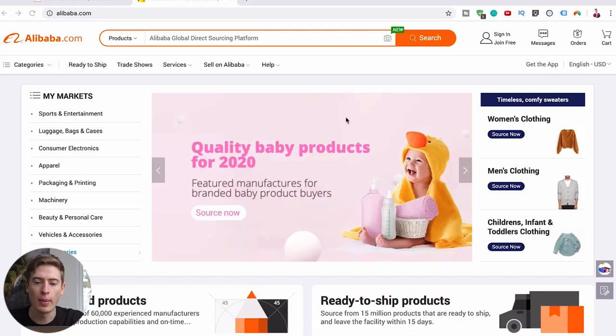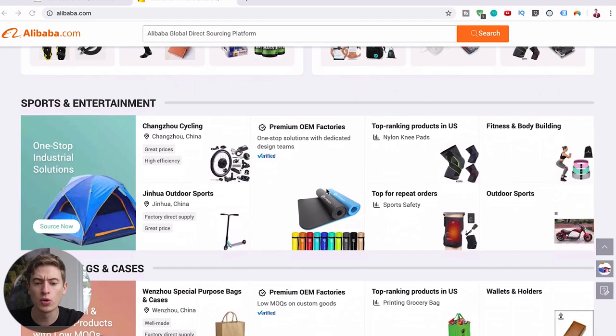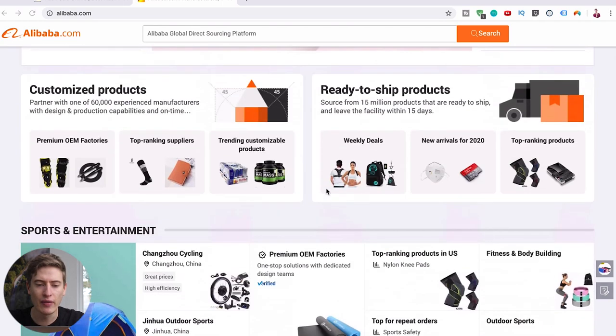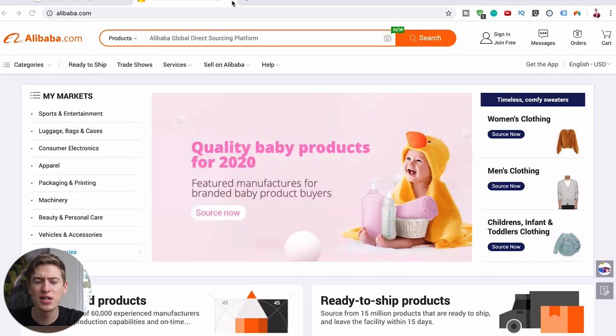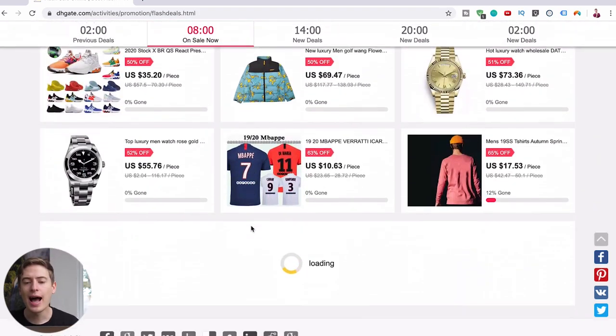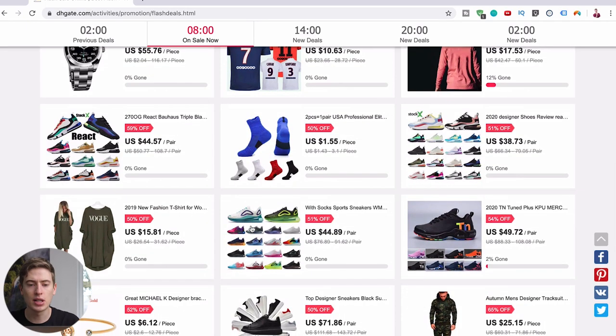So this is Alibaba, this is probably what you're used to seeing on my YouTube channel. However, let's get rid of Alibaba because this is the best Alibaba alternative video. So what's this? This is dhgate.com, and this is very similar to Alibaba. Most things come from China. Let me tell you how to quickly use it.